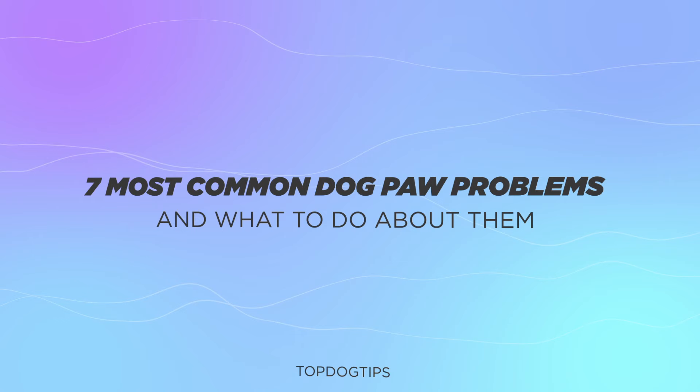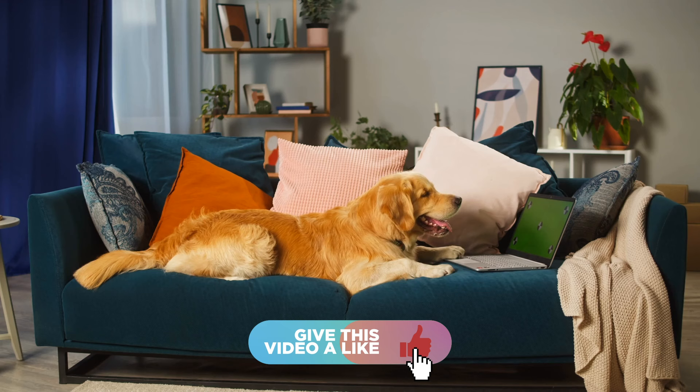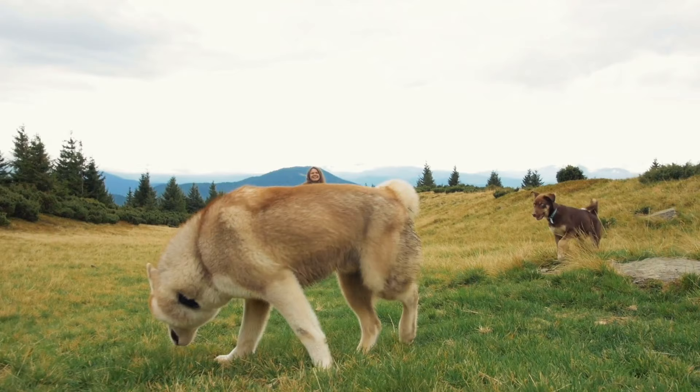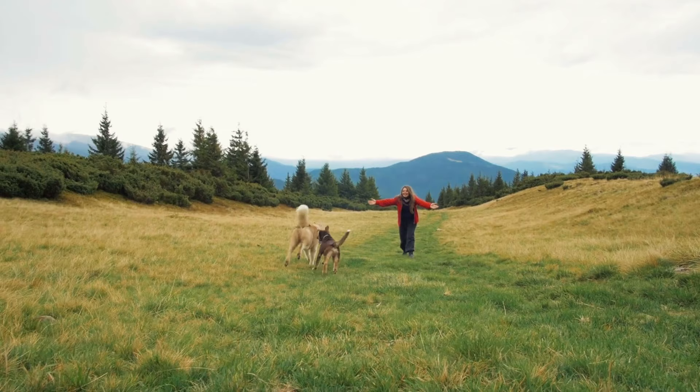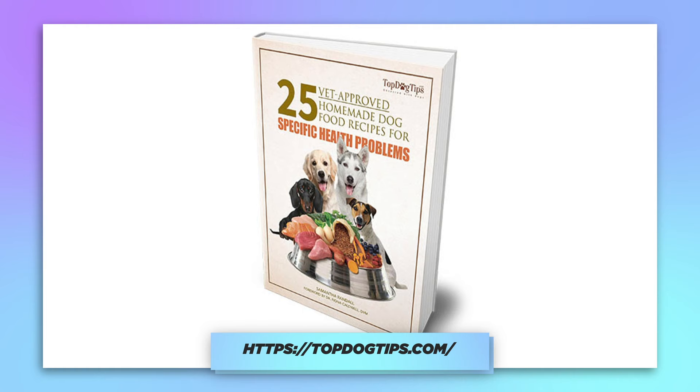Before I begin, if you find our content valuable, please go ahead and subscribe as well as share the videos. If you've learned something new, if it made your day better, please share our content — that helps us grow the channel. You can also subscribe to our website topdogtips.com, and if you subscribe you will receive a free ebook covering 25 vet-recommended homemade dog food recipes.